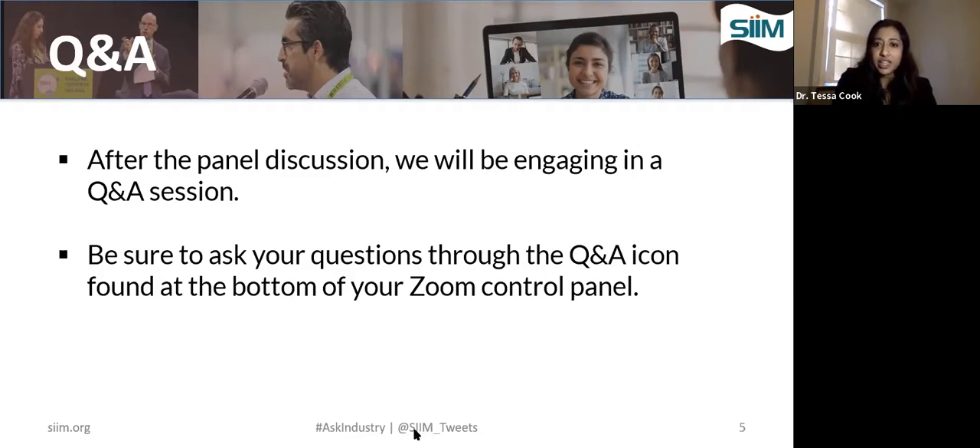After the panel discussion today, we will have a Q&A session. Be sure to ask your questions through the Q&A icon found at the bottom of your Zoom control panel, and we look forward to a robust discussion. So without further ado, let's begin.